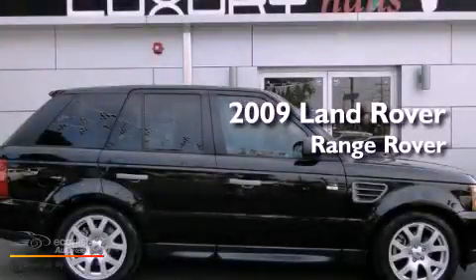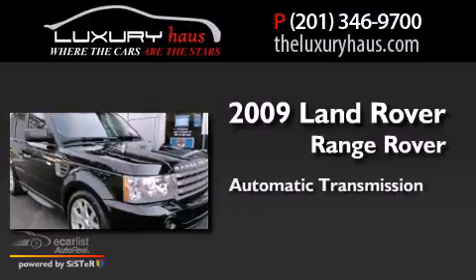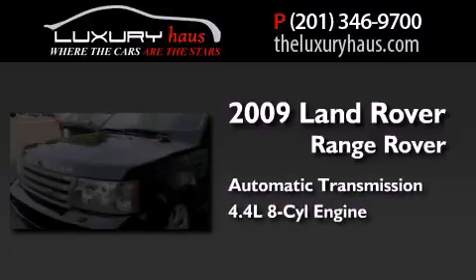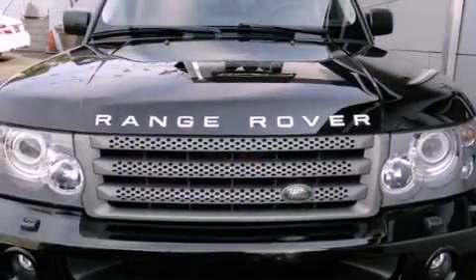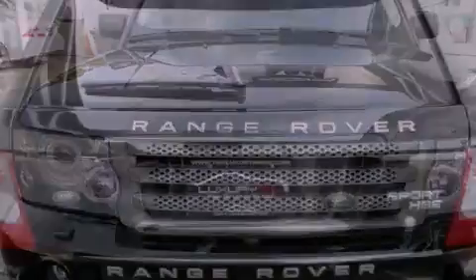This is a 2009 Range Rover Sport. This SUV has an automatic transmission and a 4.4-liter V8. Its top features and packages include an air suspension, a navigation system, and a heated steering wheel.